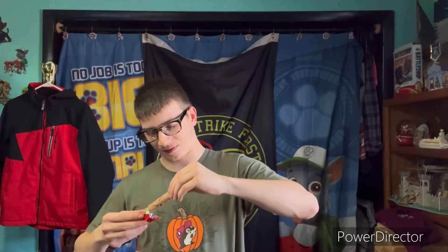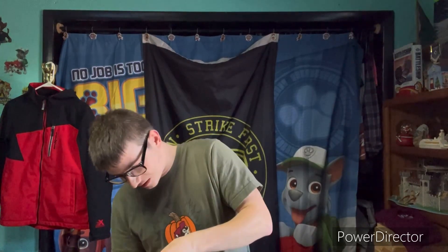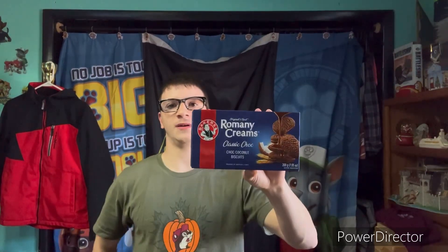Next up is this Tronky from Italy. Some of it's broken so I'm just gonna eat it. I give this one a five. Next up is this charcoal brownie from Colombia — it looks like it's got smashed on me. I give this one a four.